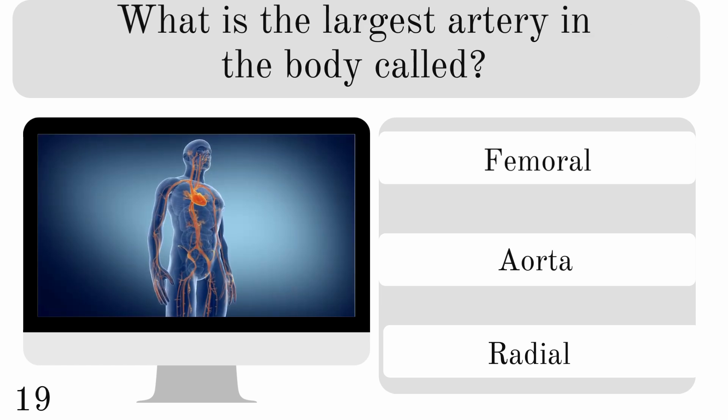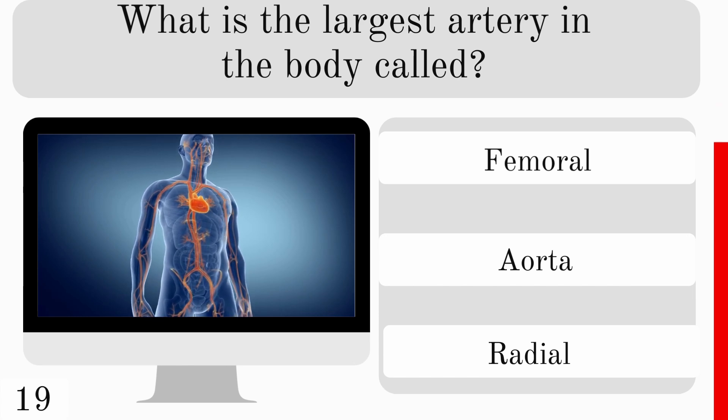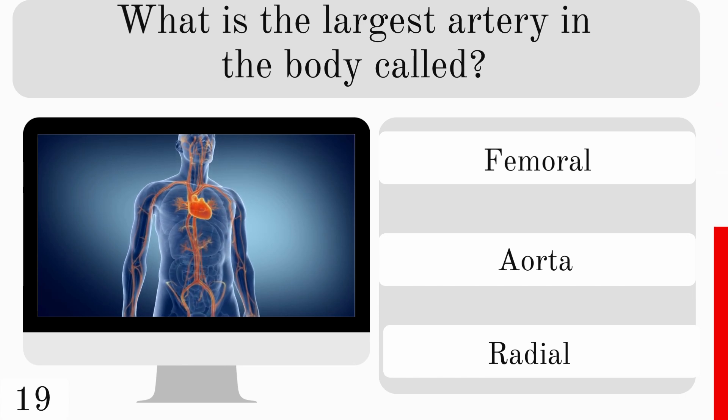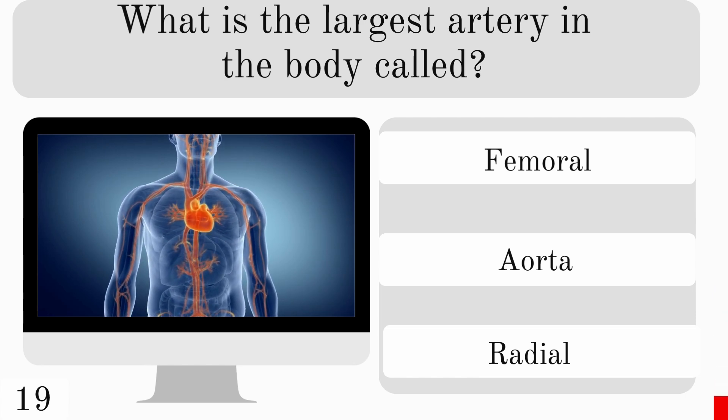What is the largest artery in the body called? Is it the femoral, aorta, or radial? And the correct answer is aorta.